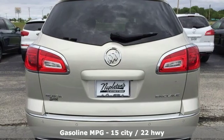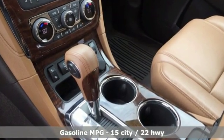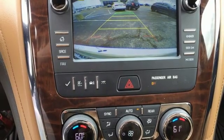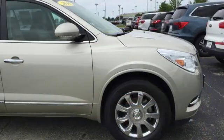V6 engine, front heated leather bucket seats, streaming audio, rear parking sensors, dual zone climate control, Wi-Fi hotspot, external memory control, aluminum wheels, remote engine start, and power heated mirrors.